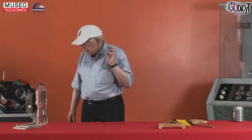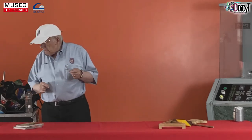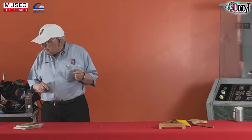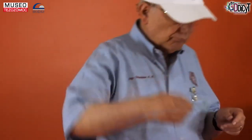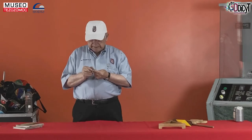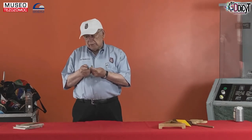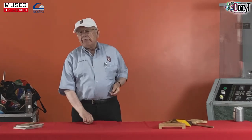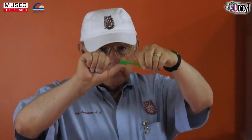Este centro de gravedad puede producir efectos a veces desconcertantes. Voy a mostrarles algunos que ustedes pueden ensayar en su casa. Tengo aquí una flechita; el centro de gravedad, en forma lógica, está en el centro de la flecha. Si yo apoyo la flecha exactamente ahí en el centro, pues se mantiene en equilibrio. El reto es que esta flechita la podamos mantener en equilibrio apoyando en la yema del dedo la cola de la flecha. Pues solamente no funciona.